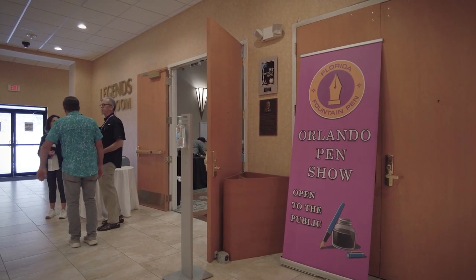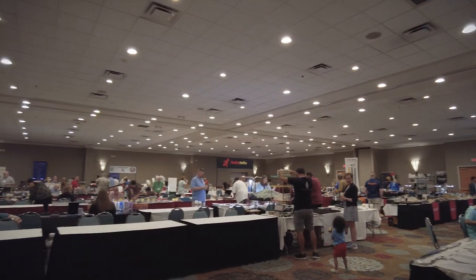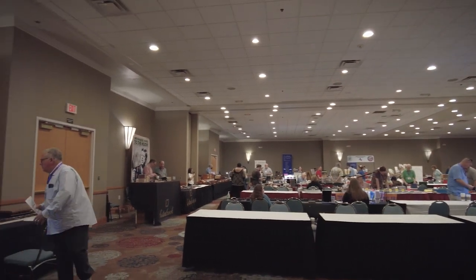I'm Tony, your host for Feed Your Creativity. Thank you for stopping by. Today is day two of the Orlando Pen Show, 2023 edition — the first full day. I'm already seeing stuff to buy. There are wonderful people and sellers here from different states: Ohio, Kentucky, North Carolina, Georgia, all over the place. It's much bigger than last year. Let's go feed your creativity.